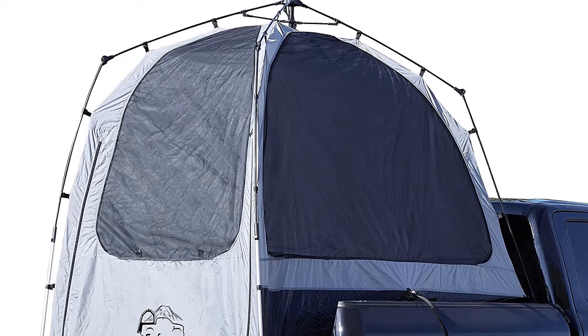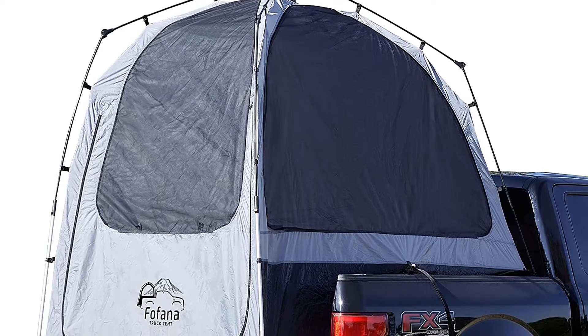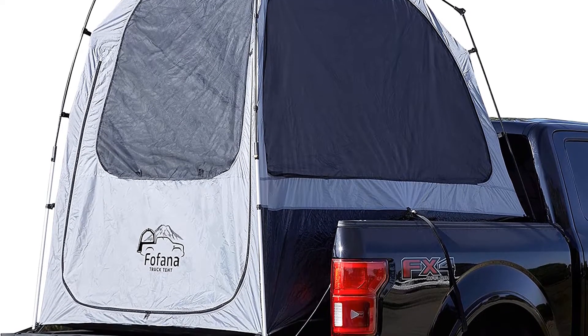Looking for a truck tent for Chevy Silverado? Our tools and equipment experts bought and tested the top 10 best truck tents for Chevy Silverado available in 2022 and put them through a rigorous side-by-side comparison to find the very best.